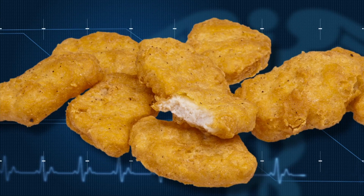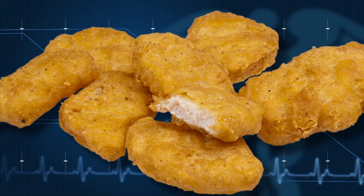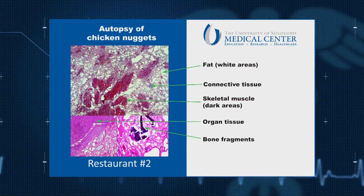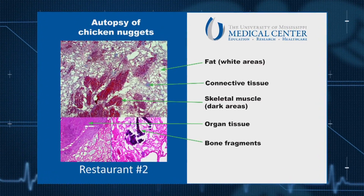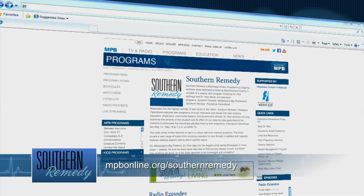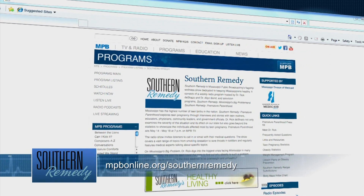But did you know, not all chicken nuggets are created equal? We took chicken nuggets from two popular fast food restaurants and analyzed them. What we found may surprise you — neither brand of chicken nugget tested was made from 100% chicken meat. Read more about our findings at southernremedy.mpbonline.org.